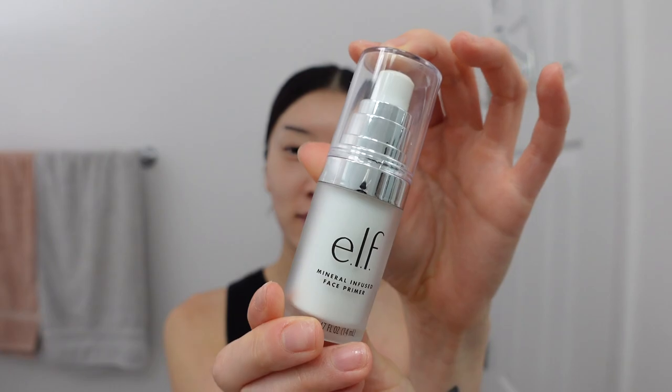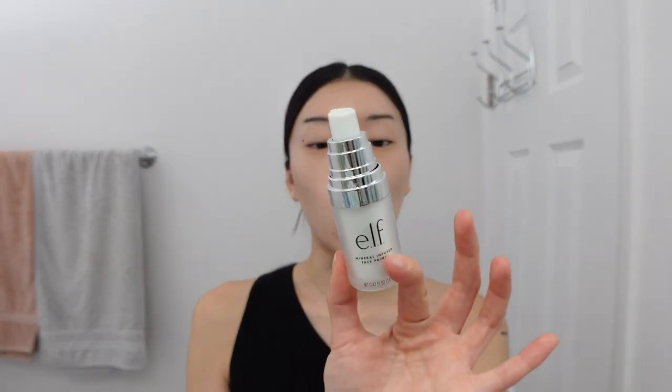Now let's jump into the makeup. The first item I'm going in with is the ELF Mineral Infusing Face Primer. I sometimes get minor breakouts from it — small bumps — I think because it's oil-based. I'm slowly going to start trying the water-based Hydra Milk primer I've seen on TikTok, but for now I still have this one. I tend to have a lot of dents on my T-zone area because I'm combo, and that's where most of my acne happens.